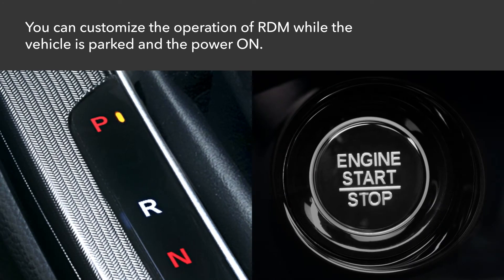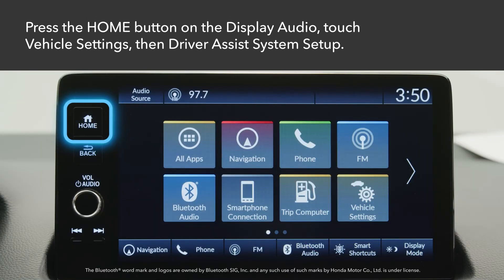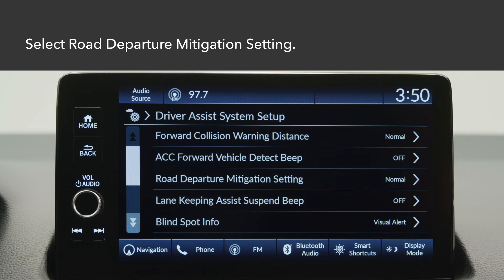You can customize the operation of RDM while the vehicle is parked and the power is on. Press the home button on the touchscreen and touch vehicle settings, then select Driver Assist System Setup. Next, touch Road Departure Mitigation Setting.